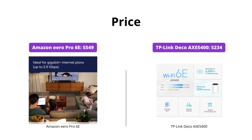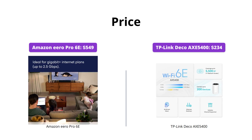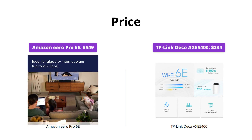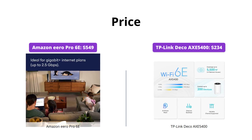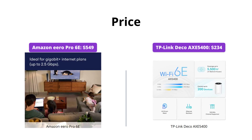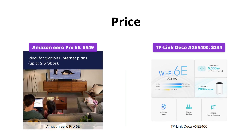The Amazon Eero Pro 6E comes with a price tag of $549, while the TP-Link Deco AXE5400 is priced at $234. If you're on a budget, the Deco AXE5400 might be the better choice for you.